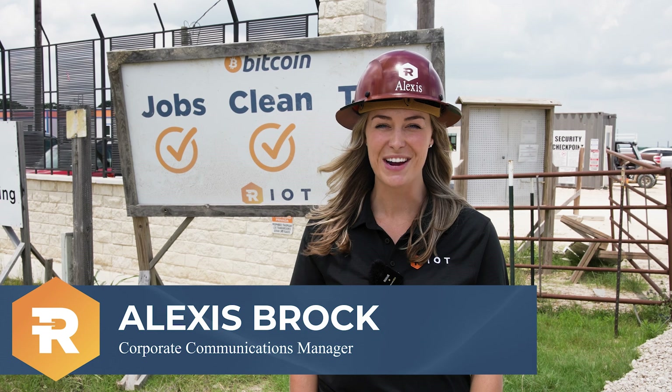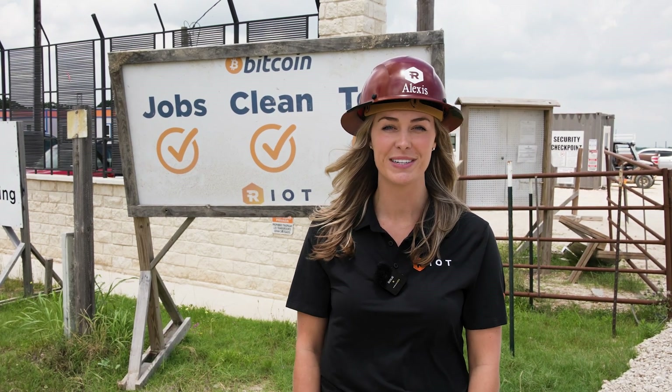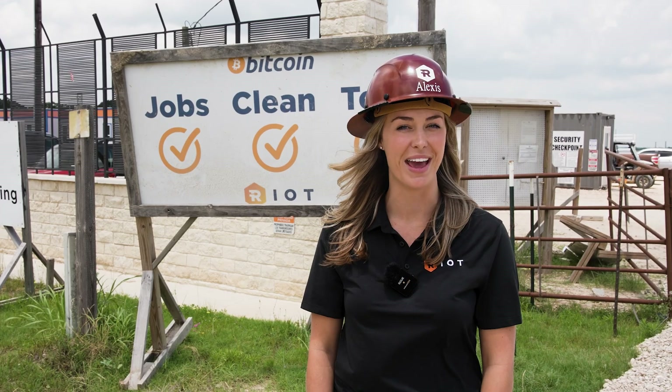Welcome back to the Riot Report. Today we're on site here at Riot's Corsicana facility. Our team will be taking you through our production and operation highlights for the month of May. Let's get started.